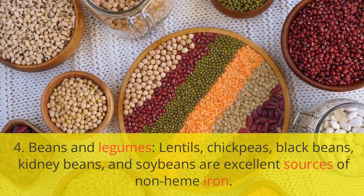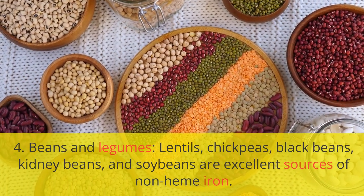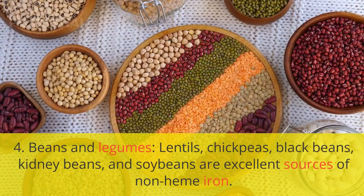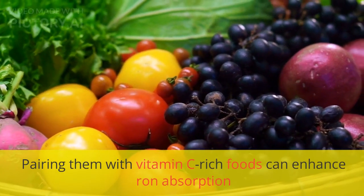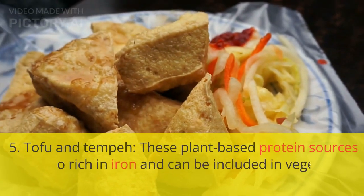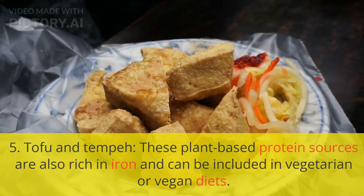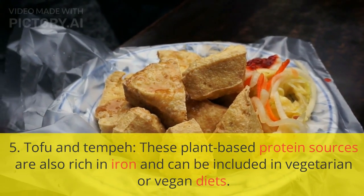4. Beans and legumes. Lentils, chickpeas, black beans, kidney beans, and soybeans are excellent sources of non-heme iron. Pairing them with vitamin C-rich foods can enhance iron absorption. 5. Tofu and tempeh. These plant-based protein sources are also rich in iron and can be included in vegetarian or vegan diets.